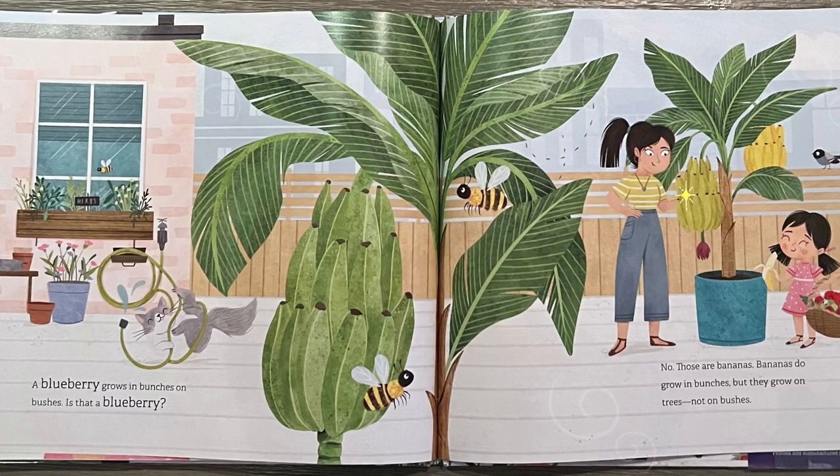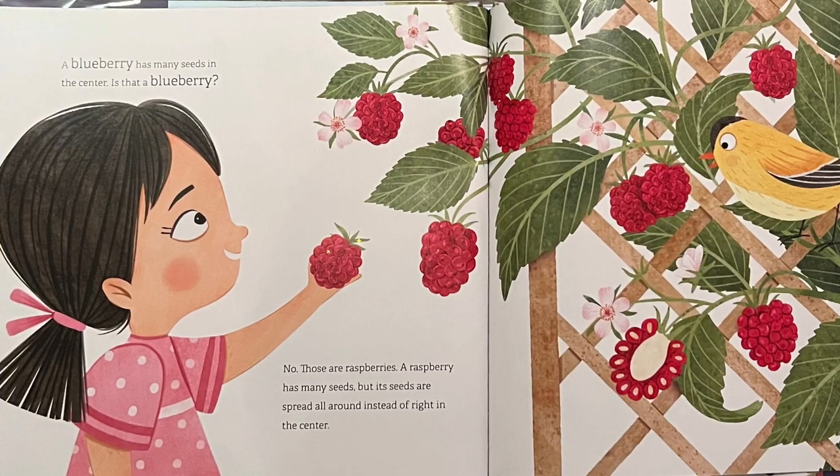A blueberry grows in bunches on bushes. Is that a blueberry? No, those are bananas. Bananas do grow in bunches, but they grow on trees, not on bushes.